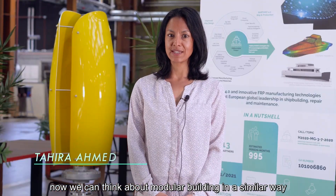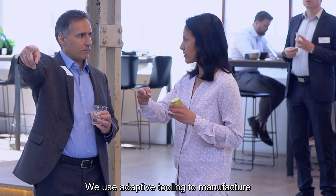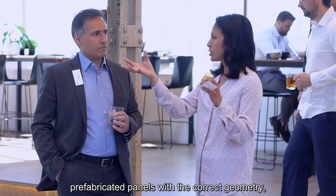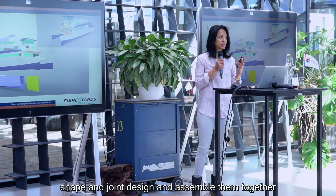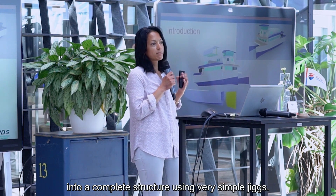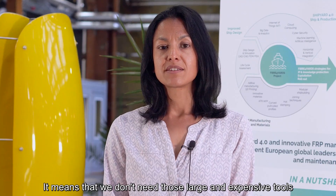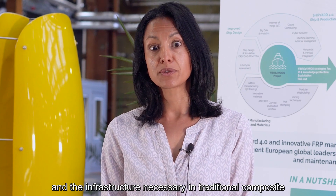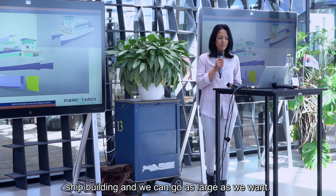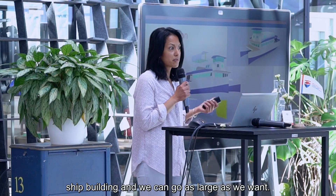Hot stamping could represent a major player in the modularity scenario of future shipbuilding. Adaptive molds are game-changing for building composite ship structures because now we can think about modular building in a similar way as with metal ships. We use adaptive tooling to manufacture prefabricated panels with the correct geometry, shape and joint design, and assemble them together into a complete structure using very simple jigs.